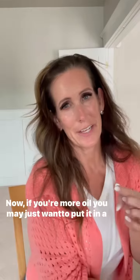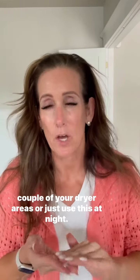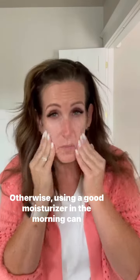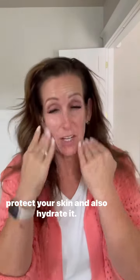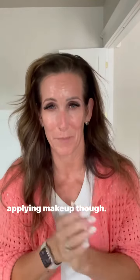Last step: a good moisturizer. If you're more oily, you may just want to put it on a couple of your drier areas or just use this at night. Otherwise, using a good moisturizer in the morning can protect your skin and also hydrate it. I would give it a good 10 to 15 minutes to absorb before applying makeup though.